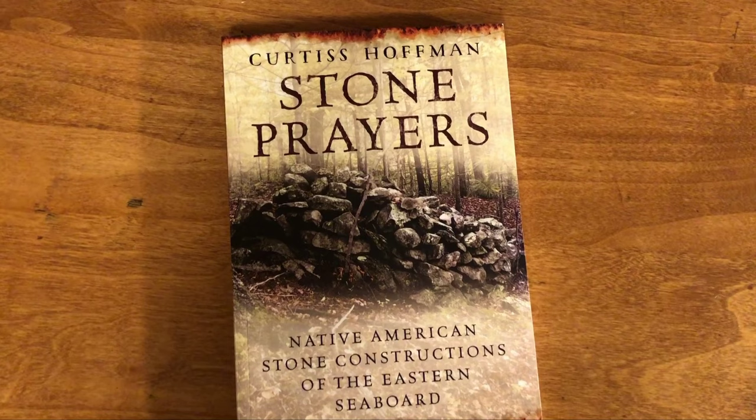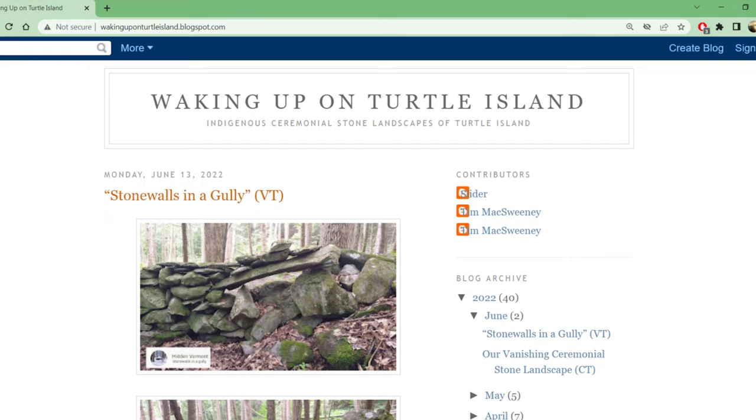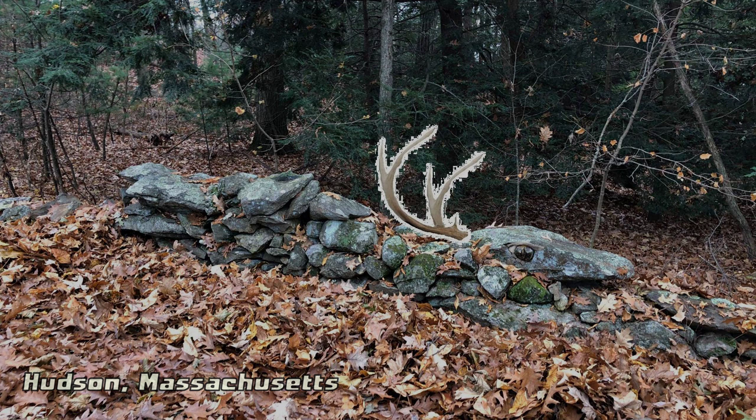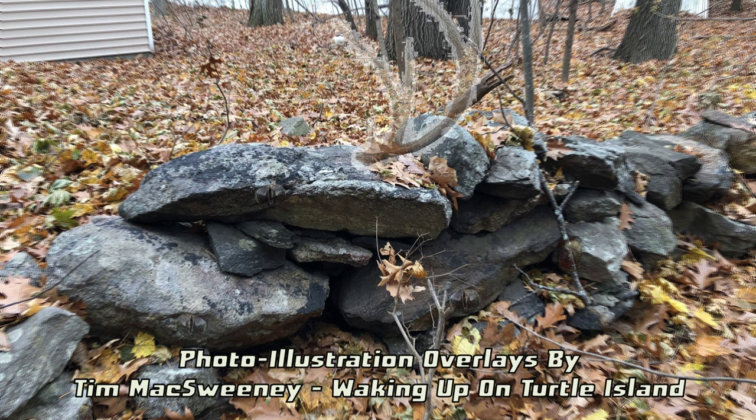Researcher Tim McSweeney of the Waking Up on Turtle Island blog, and the Celebrating the Ceremonial Stone Landscapes of Turtle Island Facebook group, opened my eyes to the possibility of effigy work in our stone rows through his photo illustrations, where he adds antlers and eyes, including some on stonework I'd found.